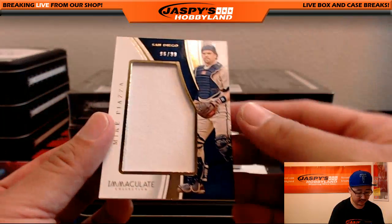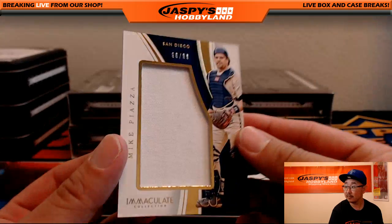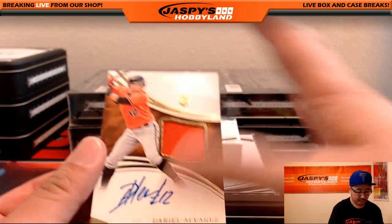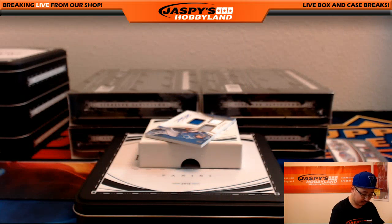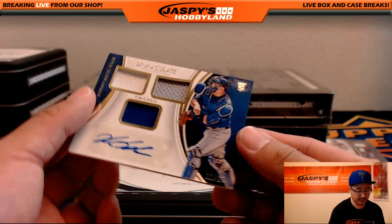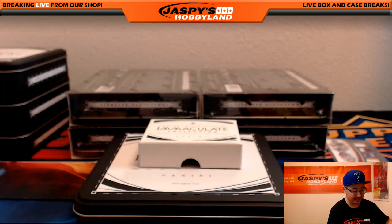96 out of 99 — Mike Piazza, the San Diego version of Mike Piazza, the retirement years. Going another one for the Padres for Lee. Jersey, on-card autograph — Dario Alvarez, 26 out of 99 for the Orioles. Another nice one for Kev California. And another catcher coming up — three color triple relic and the auto, 11 out of 25 — Kyle Schwarber. Nice Kyle Schwarber for the Cubbies, for Hidekazu.